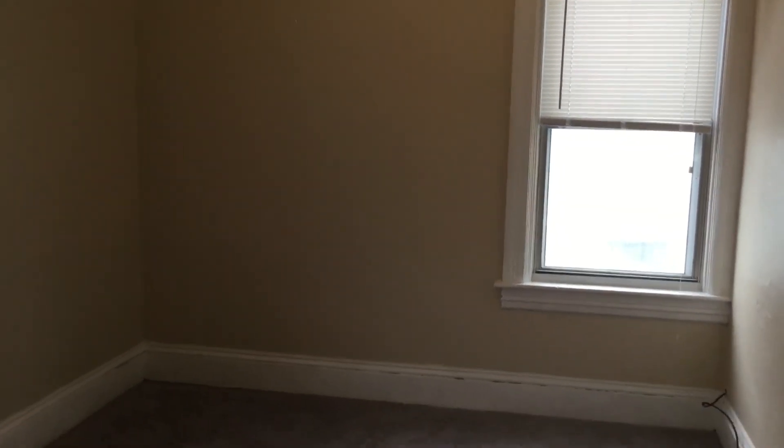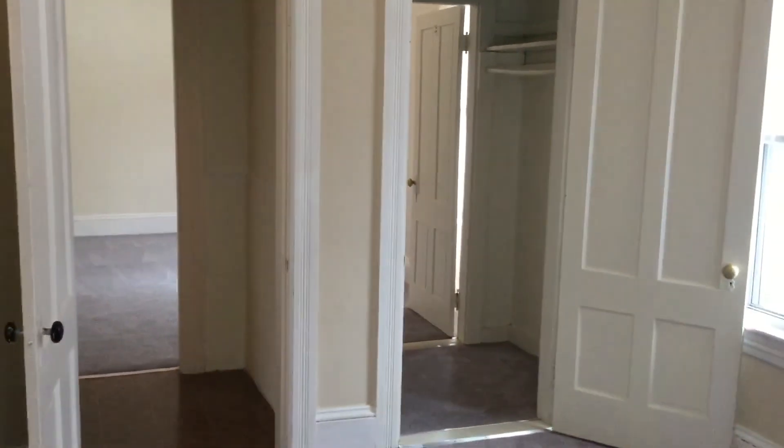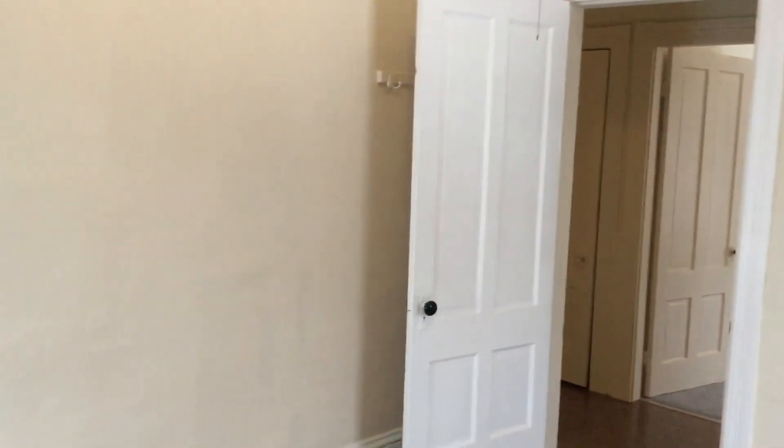Head down the hallway here into bedroom number two. This is a little bit bigger than the first, and once again a queen bed or below is recommended; however, a king could fit. This does have a jack-and-jill closet, which is shared with the third bedroom — I'll show you that shortly. It's also cable and internet ready in here, and does have some hooks along the wall behind that door for your clothes and coats.